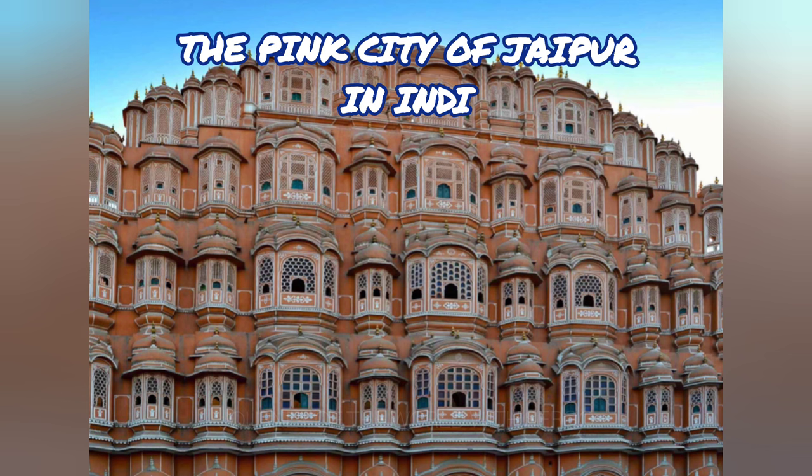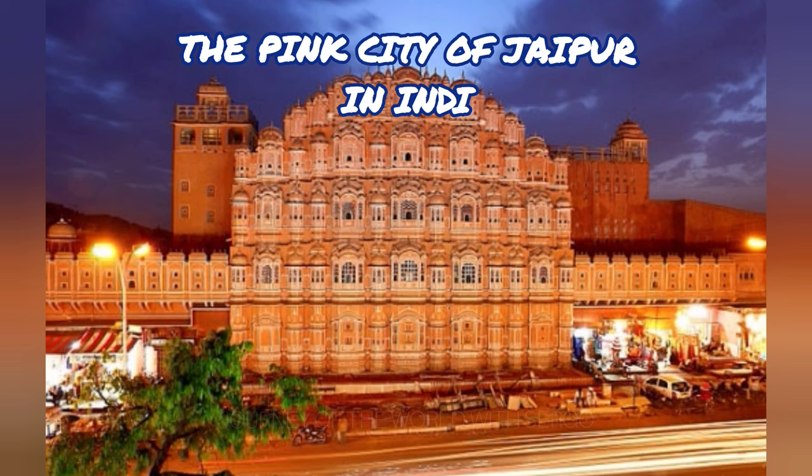Additionally, the Jantar Mantar Observatory, a UNESCO World Heritage Site with its technically impressive time and star position meters, is worthwhile to visit. With origins in the first part of the 18th century, this is the world's biggest antique observatory. Since there are no descriptions inside the complex, it is worthwhile to hire a local guide if you decide to go on a tour.